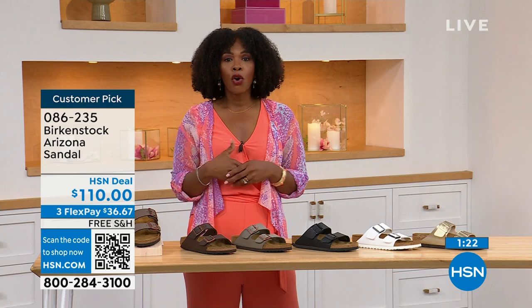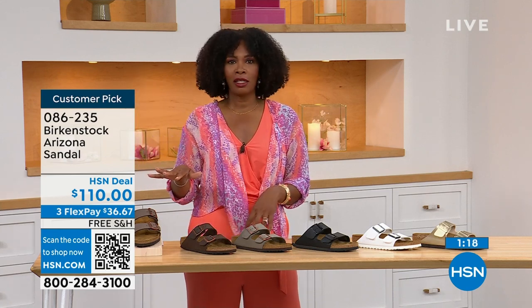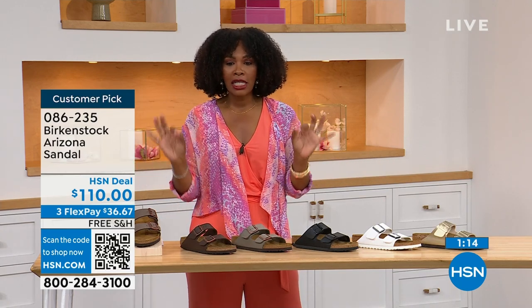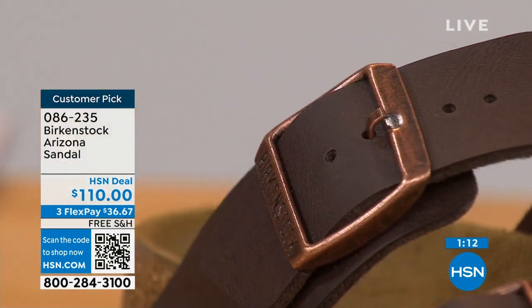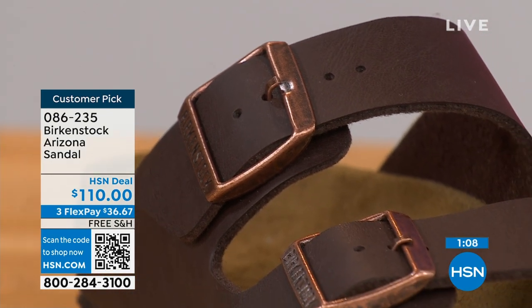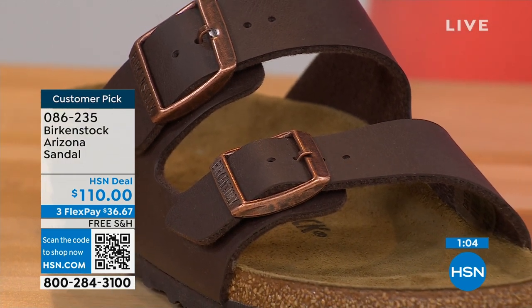If you're new to Birkenstock, or if you've tried a lot of imitators and want to go for the real deal, that's what you're seeing right here. You can spread the payment out — $36 and change on your credit card. The shipping is free. Everything when it comes to Birkenstock: the footbed is consistent, so if you already know your size, that's the size you order.